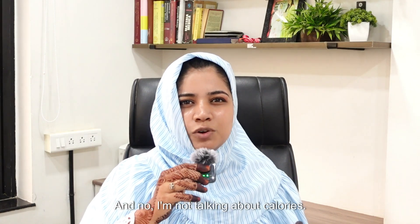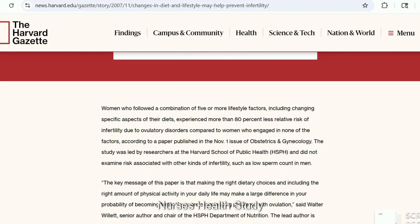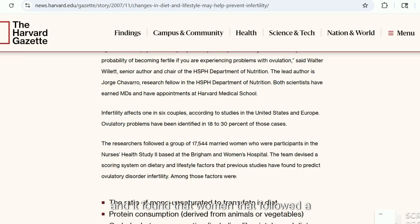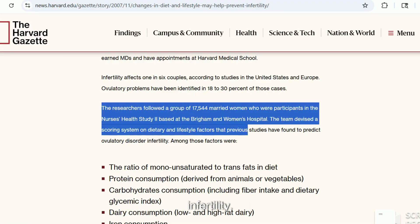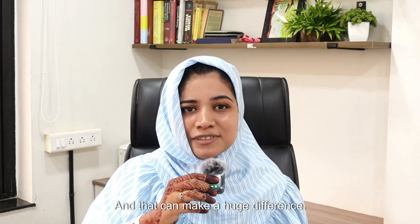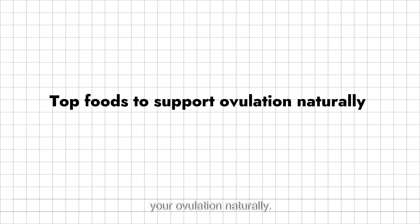Now, did you know your ovaries need fuel? And I am not talking about calories — I am talking about micronutrients, antioxidants, fats and protein. These support follicle development, hormone synthesis and egg maturation. A research published in the Harvard Nurses' Health Study found that women who followed a fertility diet had a 66% lower risk of ovulatory infertility. So let's talk about the top foods to support your ovulation naturally.